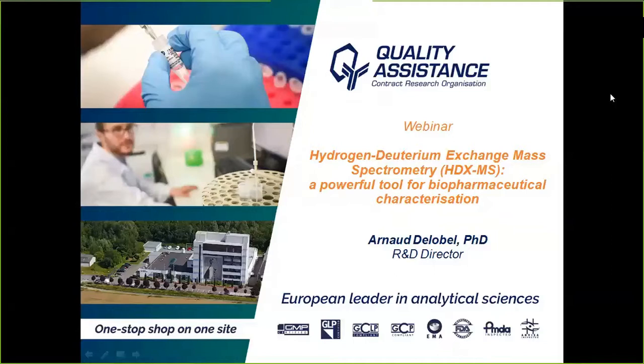Let me now present today's speaker. Arnaud de Lebel received his PhD degree in mass spectrometry from the Natural Product Chemistry Institute, ICSN, in France in 2004. He then further specialized in proteomics during his postdoc in the Mass Spectrometry Center of the University of Liège in Belgium.